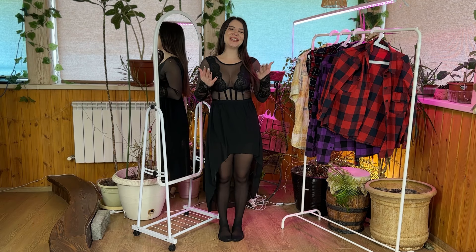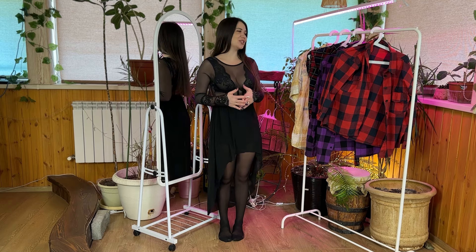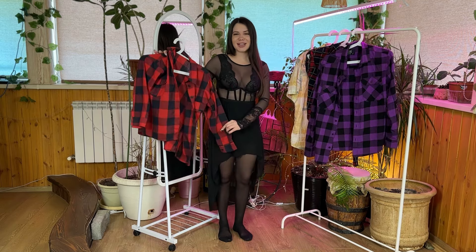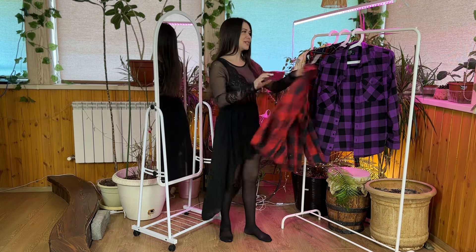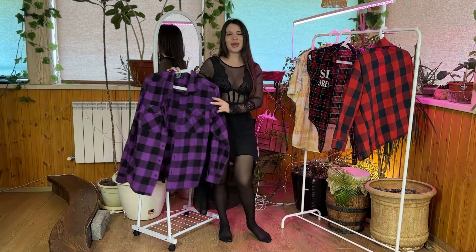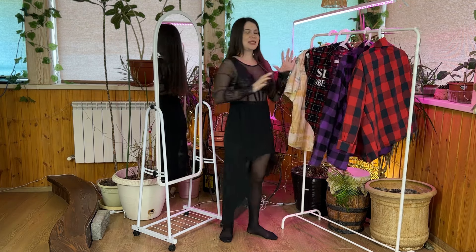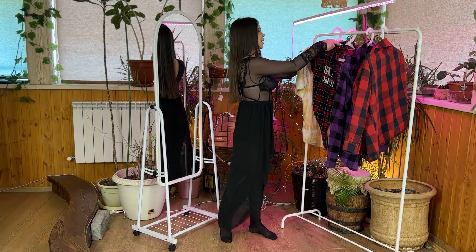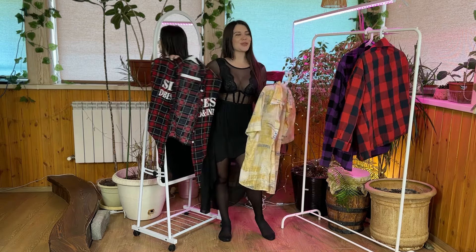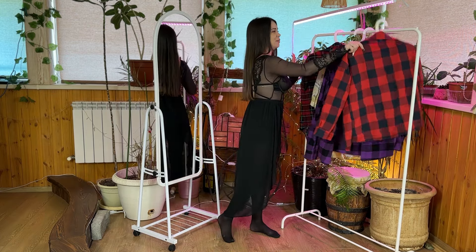Hello guys! Today I'm excited to share a new video where I will be trying on my latest collection of shirts. I recently got 4 new shirts and I can't wait to show them to you. The first one I have on right now is a stunning red shirt — it's really vibrant and stylish. Next up I have a lovely purple checkered shirt, and I also have two more short-sleeved shirts, ideal for casual outings or warmer weather. So let's get started.